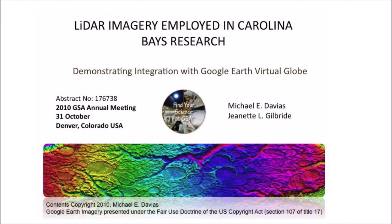Michael Davias was inspired to study the Carolina Bays after seeing an exhibit about the enigma of the Carolina Bay landforms at the North Carolina State Museum of Natural Sciences in Raleigh, North Carolina. He found a way to access U.S. Geological Survey data and generate LiDAR image overlays for visualization in Google Earth.